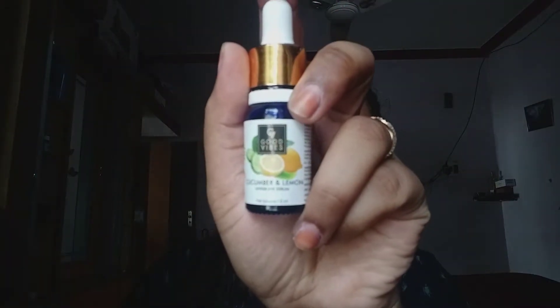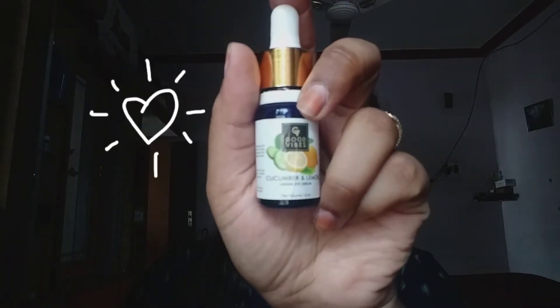For my serum, I have used Good Vibes rosehip glow face serum — it is really good, guys. You just need two to three drops and apply it on your face. I've applied it on my lips too. It feels very soft and has sesame oil, vitamin E, which helps with skin tightening. It gives a kind of glow, and you can also mix it with your foundation.